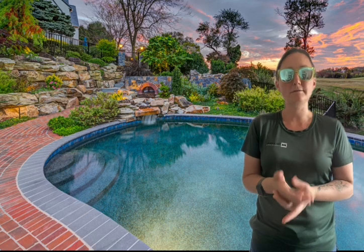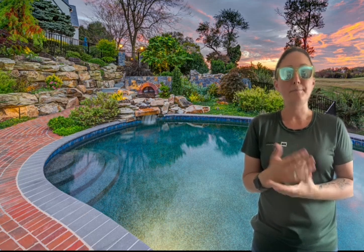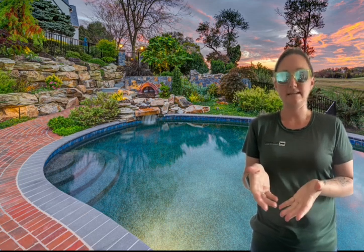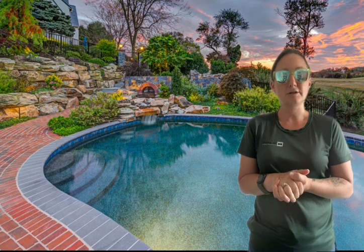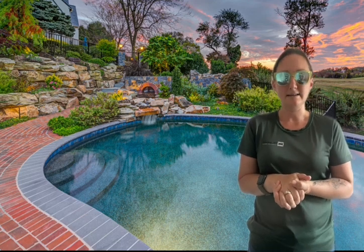Not all backyards are flat. If you have elevation changes, you can do different design elements to really capture the beauty of those changes. Just like this picture of a pool with a couple tiered walls of boulders and a deck overlooking the wonderful landscape. There are also some steps in the background to go from elevation to elevation. A great landscape designer can really turn an uneven backyard into something enjoyable.